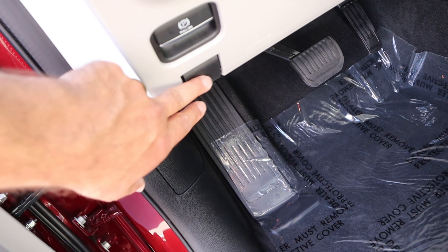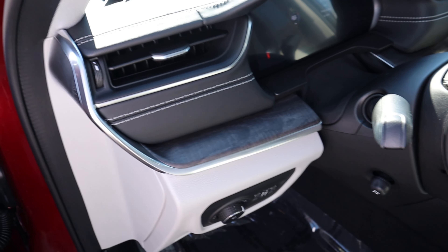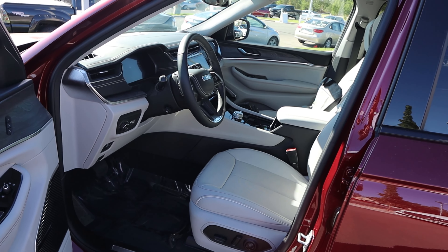The pedal layout is down below. We've got the hood latch release, parking brake, all of your light controls including the fog light, trim all around, and stitching and padding. The steering wheel is power adjustable.